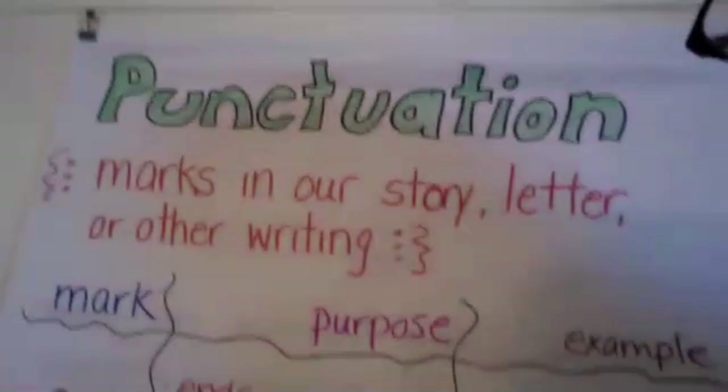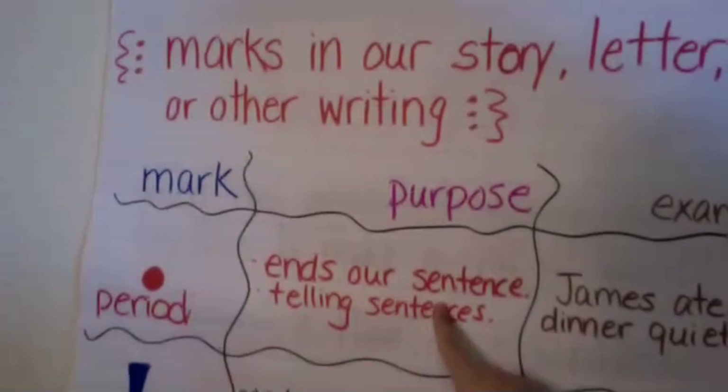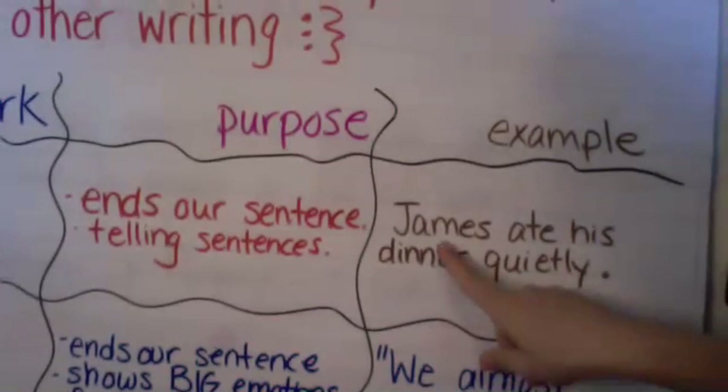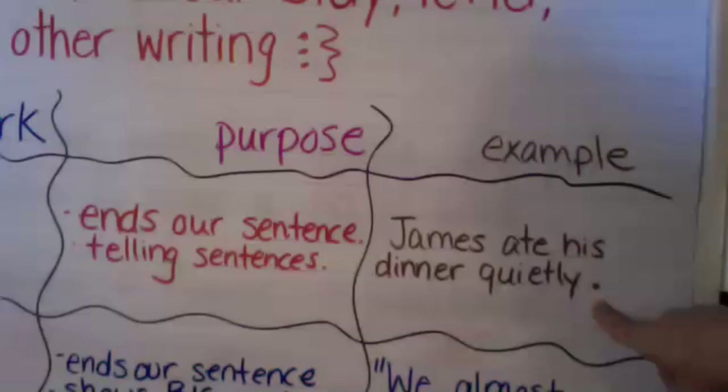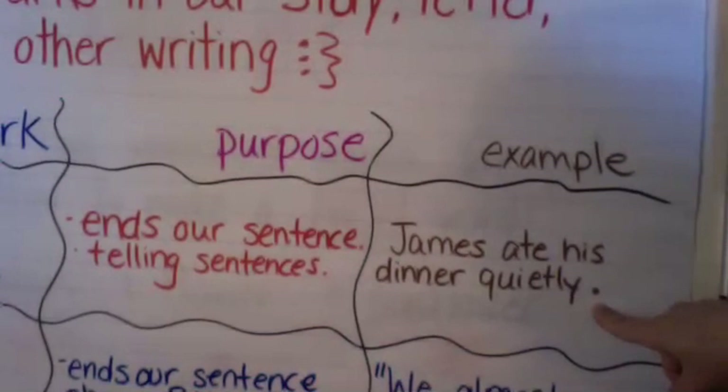We've got three ending punctuations we're going to focus on today. Our first one is a period — it's that little dot that comes at the end of a sentence. A period ends a telling sentence; it's sharing information, a statement. For example: 'James ate his dinner quietly.' There's a period at the end of that sentence. I'm telling you James ate his dinner and he ate it quietly.